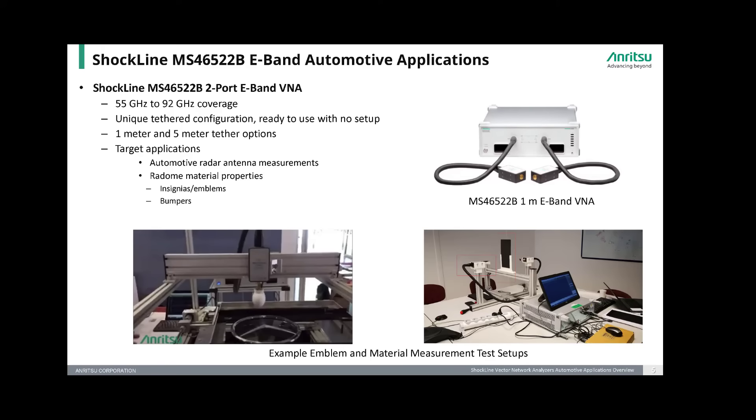The MS46522B e-band VNA is a self-contained banded two-port VNA covering the 55 to 92 GHz extended e-band frequency range, perfect for radar applications. It features a unique tethered configuration which connects the e-band modules to the base chassis, requiring no additional cabling or setup by the user in order to make measurements. It comes in two different tethered configurations: a 1-meter and a 5-meter model. The port modules are small and compact, making integration into test setups much easier than competitive multiplier modules.